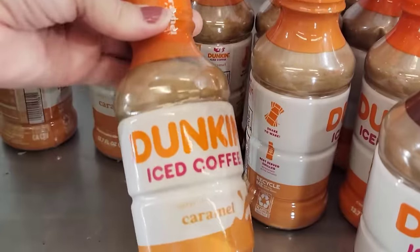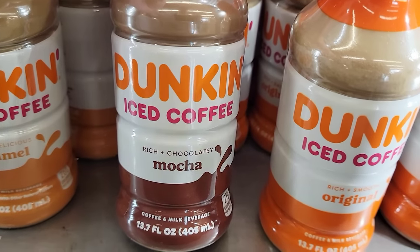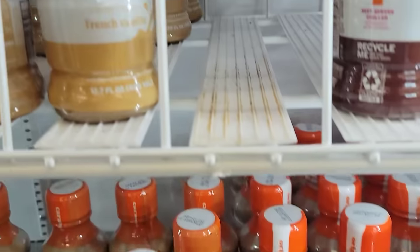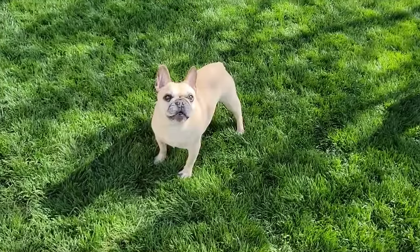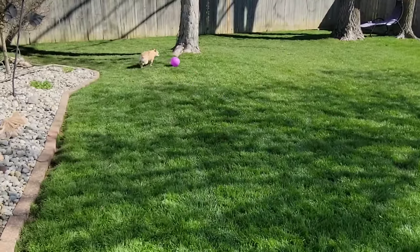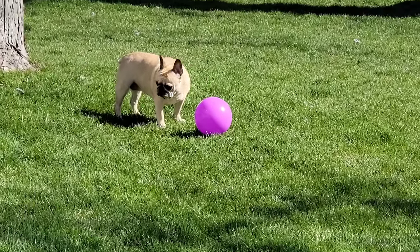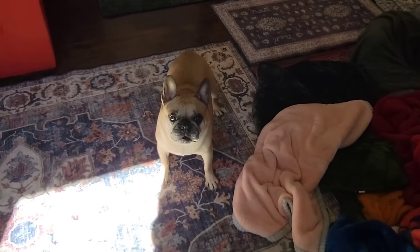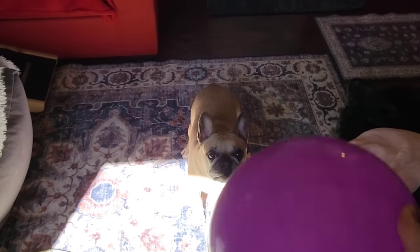Here we have the 13.7-ounce bottle of Dunkin' Iced Coffee in caramel, mocha, original, and French vanilla. That's the end of our Dollar Tree trips! I sure hope you enjoyed it and you're able to find some goodies too. Jot down onto your wish list, and comment down below and let me know if you've seen something you hope to find at one of your local Dollar Trees.